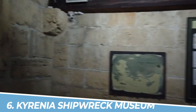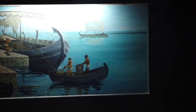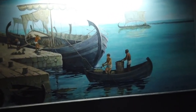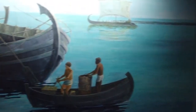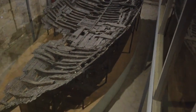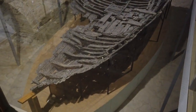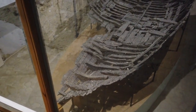Number 6: Kyrenia Shipwreck Museum. The Kyrenia Shipwreck Museum in Kyrenia, Cyprus offers a captivating glimpse into the maritime history of the region. Housing the remarkably preserved remains of a 4th-century BC Greek merchant ship, the museum showcases artifacts and treasures discovered from the ancient wreck. It provides a unique opportunity to delve into the past, unraveling the stories of seafaring civilizations and their fascinating trade routes.